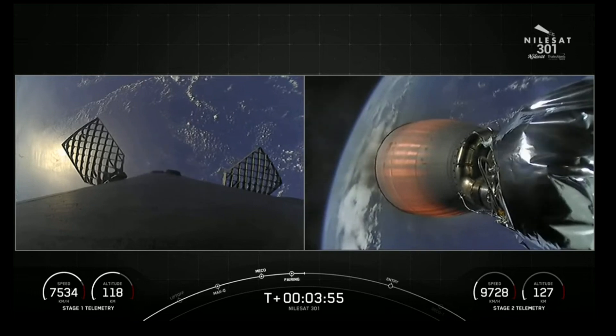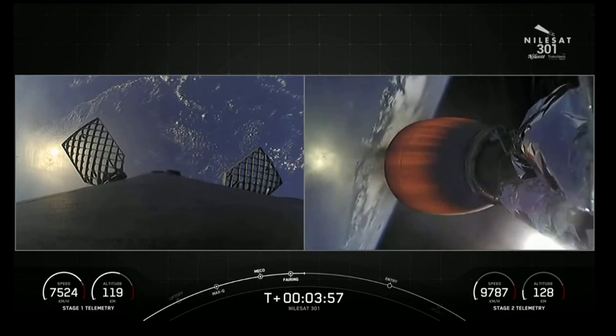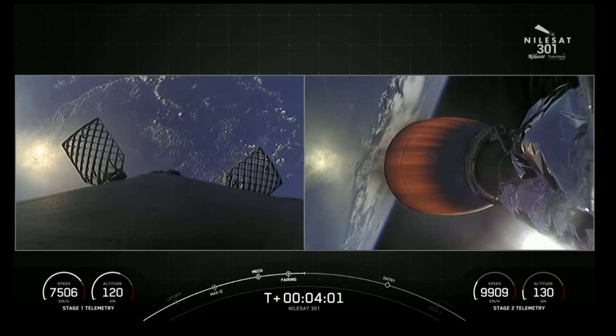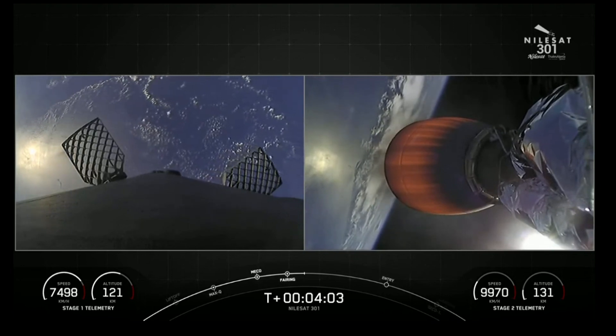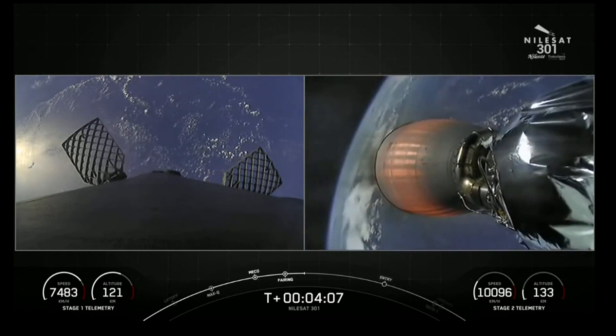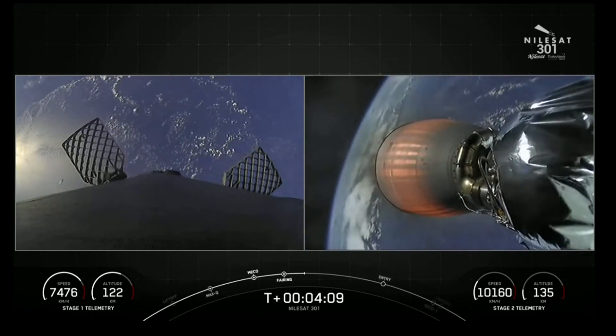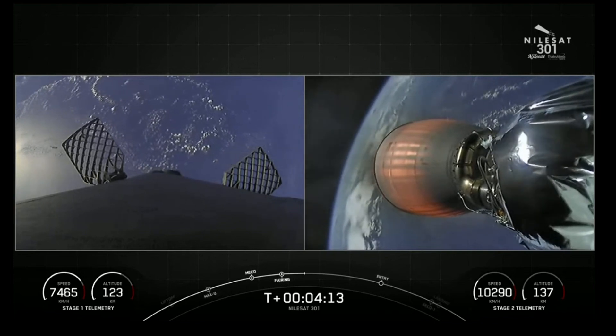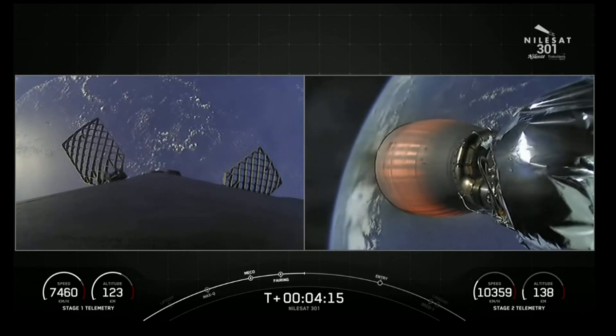You have a couple of views on screen. On the left-hand side is the view from the top of the first stage, looking down. It is making its way back to our drone ship, Just Read the Instructions, which is part of the Atlantic Ocean. And on the right-hand side is the view of the Merlin vacuum engine. On the opposite side of that engine is the Nilesat-301 satellite.